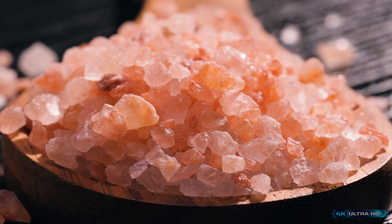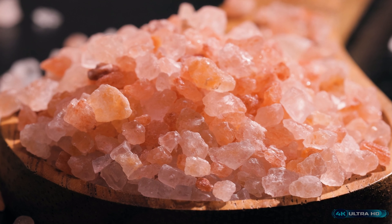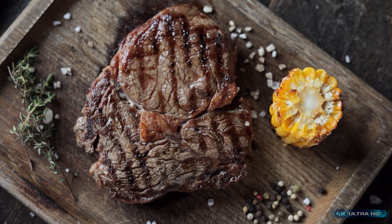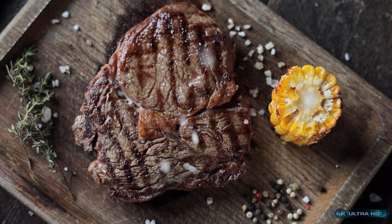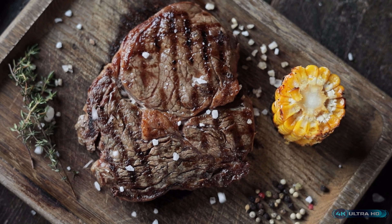Salt has been an essential part of human history and culture for thousands of years. In ancient times, salt was used as currency, and wars were fought over access to salt mines. It was also used to preserve food, an important practice before refrigeration was invented.